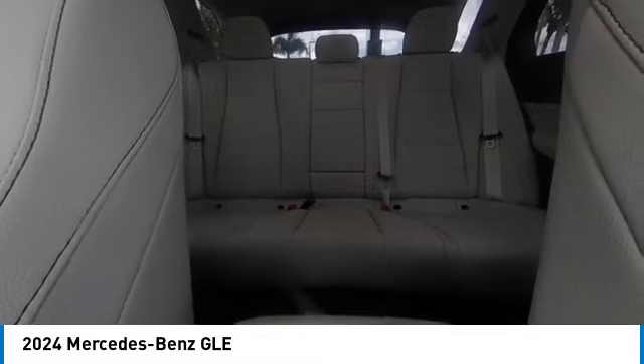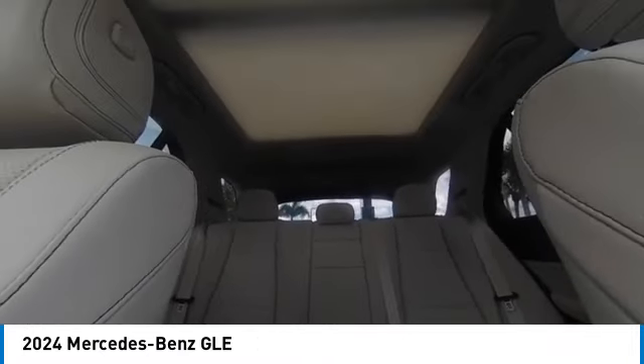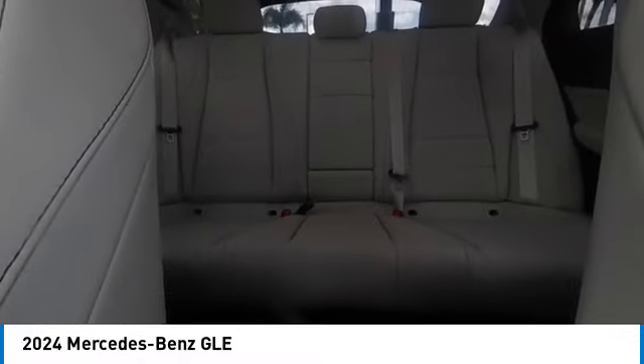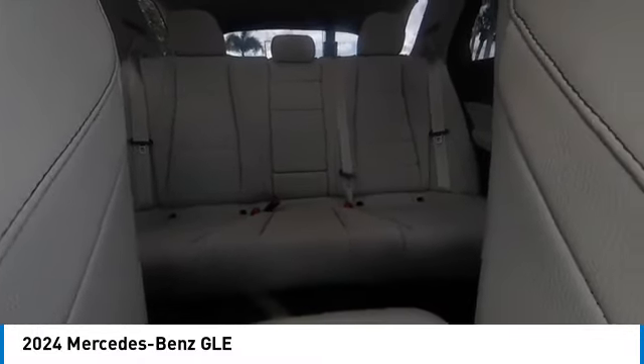Here are some of this vehicle's great options: rain-sensing wipers, electronic stability control, gated mirrors, alloy wheels, rear spoiler, power liftgate, brake assist, traction control, remote keyless entry, and power moonroof.